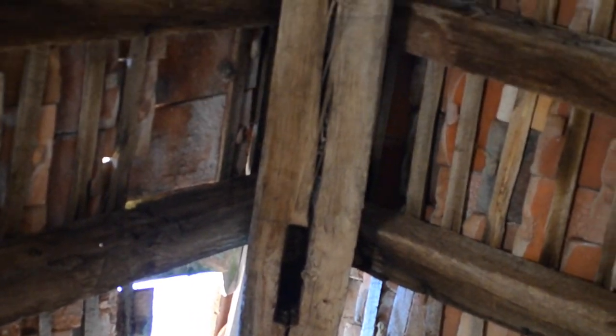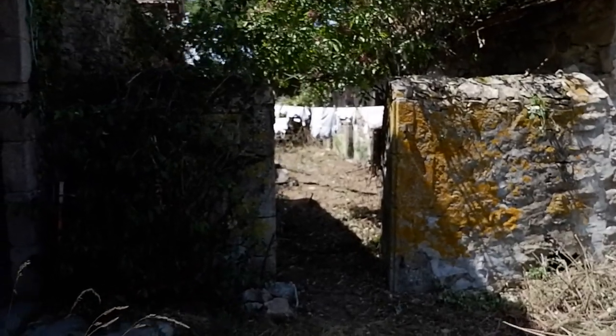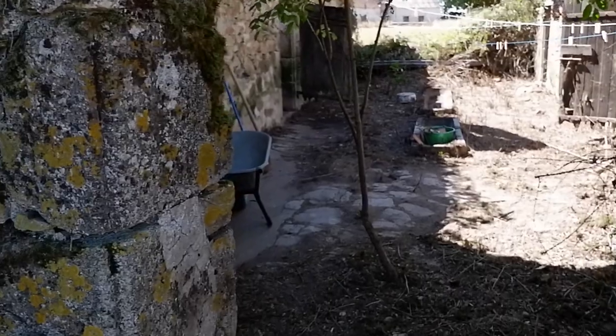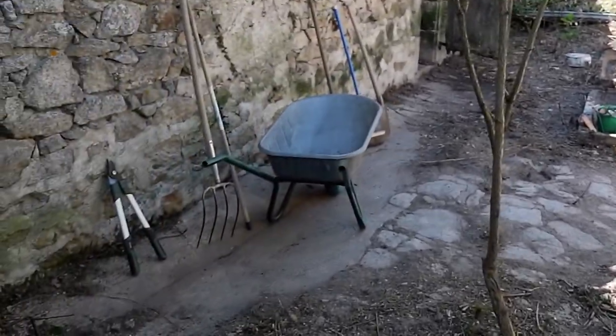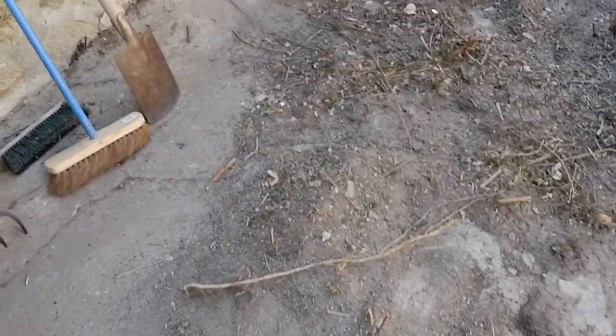The roofs were already filled with holes, and here and there the walls also had stones tumbling down, but for the most part the structure was still okay. After getting rid of all the weeds and shrubs, we could see the little courtyard surrounded by all these little spaces, and I could already imagine having different studios here.